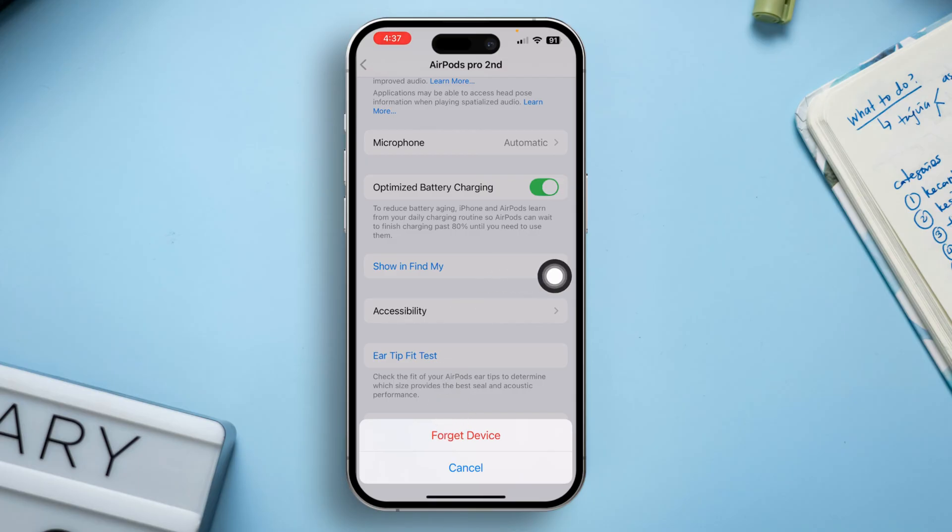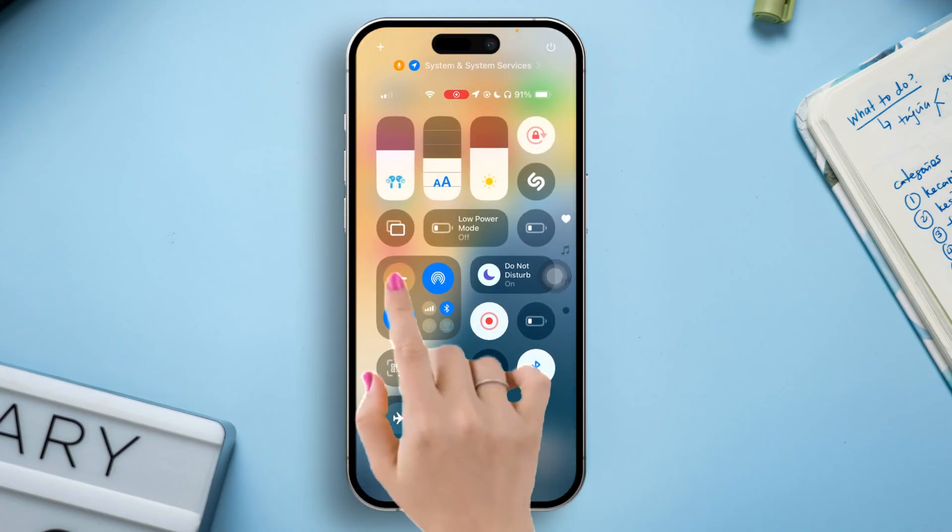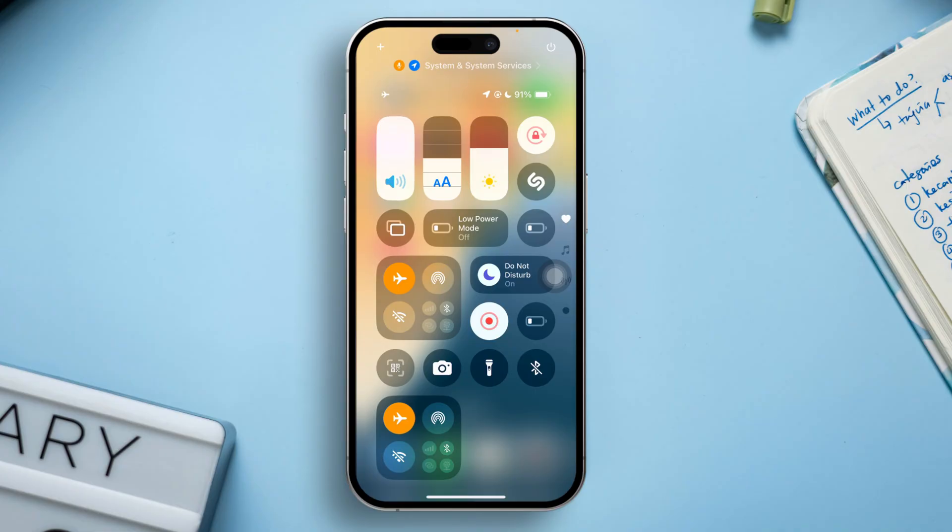Wait for a few seconds, then pair your Bluetooth device again. Solution 2: Enable or Disable Airplane Mode. Swipe down the Control Center and turn on Airplane Mode, then wait for a few seconds.